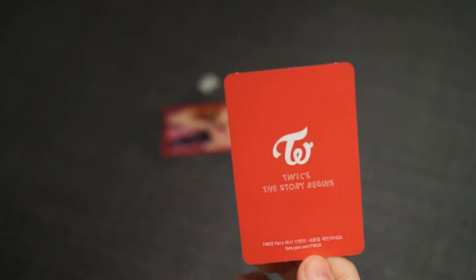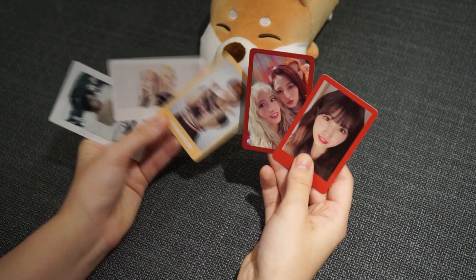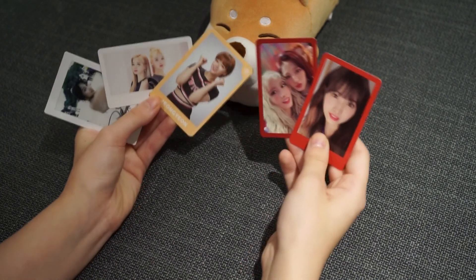Then this is the back. Okay, so that is it for another Twice trades video. Thank you to everyone who traded with us and we'll see you next time, bye!